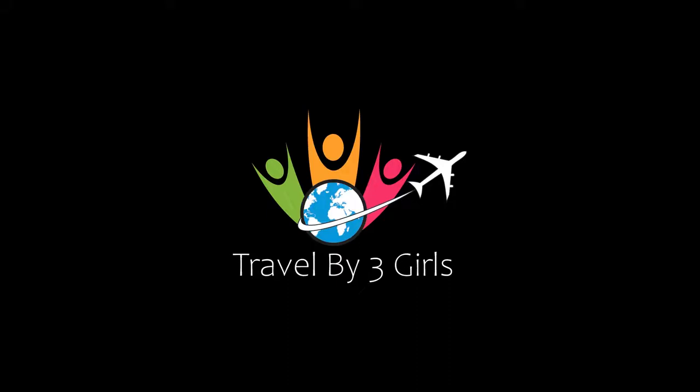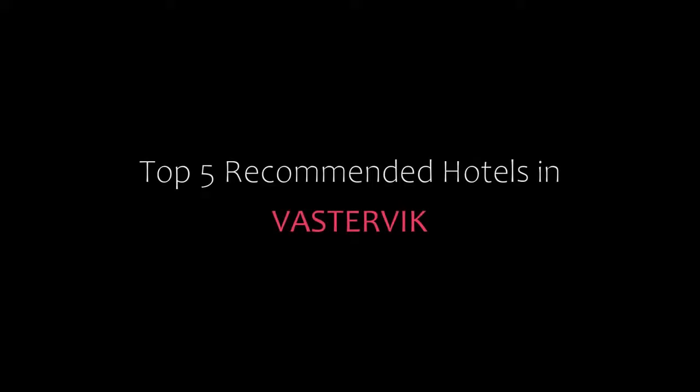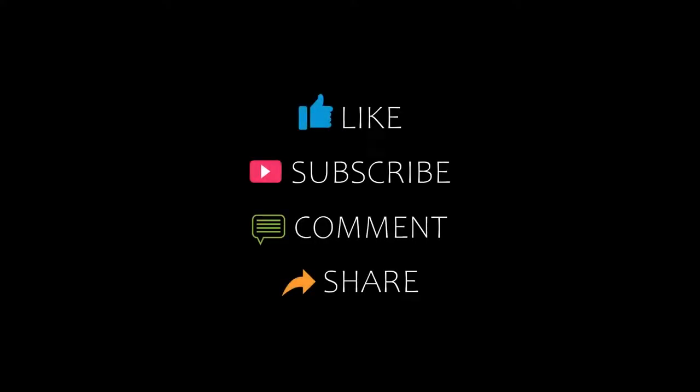Hello guys, welcome to my channel. You are watching a new video of recommended hotels. Please subscribe to my channel and don't forget to like, share, and comment. Let's start the video.